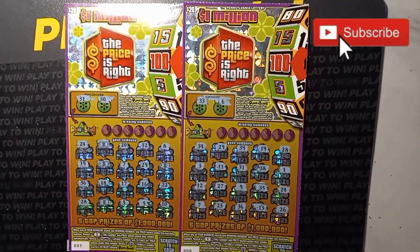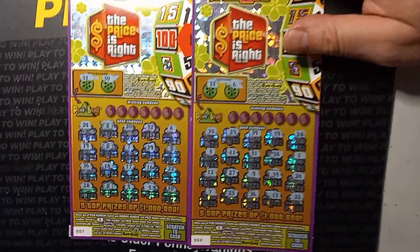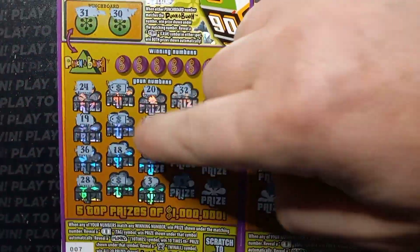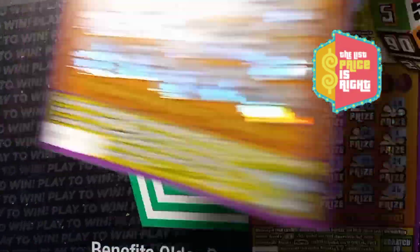Okay YouTube, we're back with more Price is Right. We have tickets seven and eight, these came from Sunoco. If you look on seven, we have one, two, three, four price tags, so this one's going to be a good win.